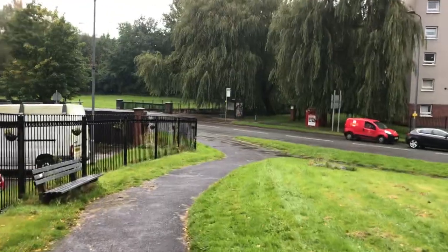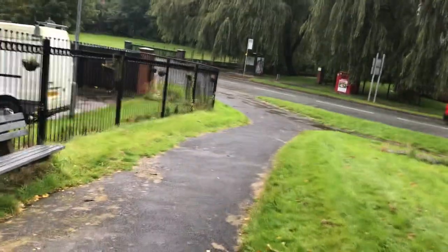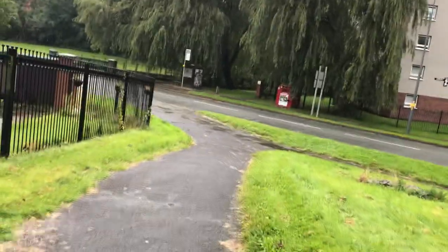Across the road we've got a bus stop over there — that's a bus stop where you can wait for the bus to catch it.